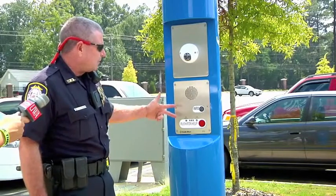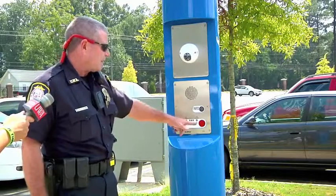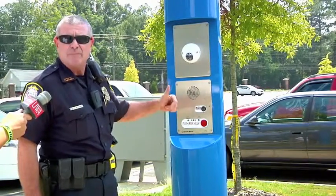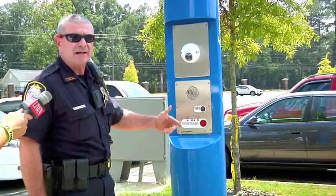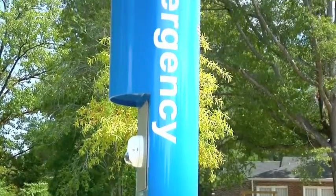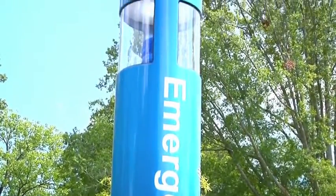On the Code Blue panel we have two buttons. One is for 'push for help' — this is our emergency button, it's in red. When you push it, it goes straight to our dispatch and our dispatcher there would take the call. The other black button is for information, in case you're lost or need directions on campus.